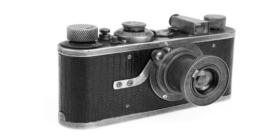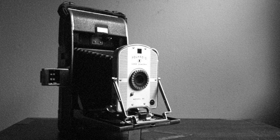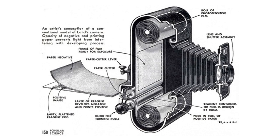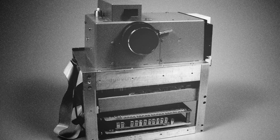In 1948, a new type of camera appeared on the scene called the Polaroid Model 95. This was the first ever instant picture camera. It was expensive, but the fact that it could produce a print from exposed negatives in less than a minute made it wildly popular.